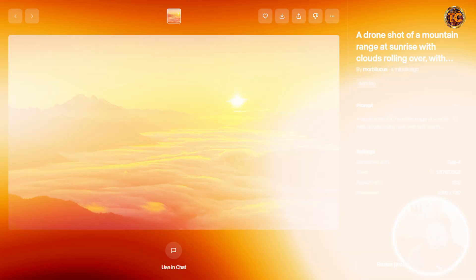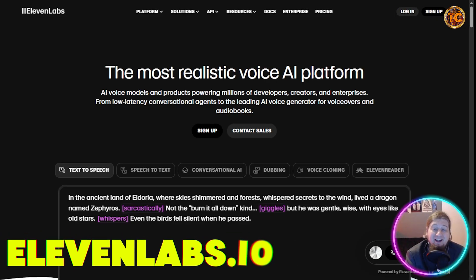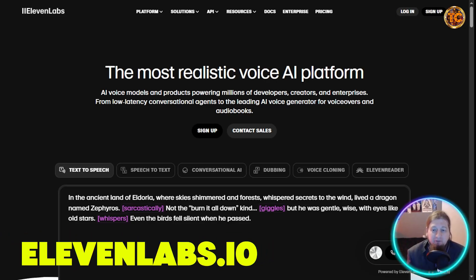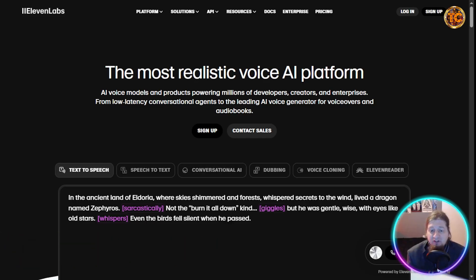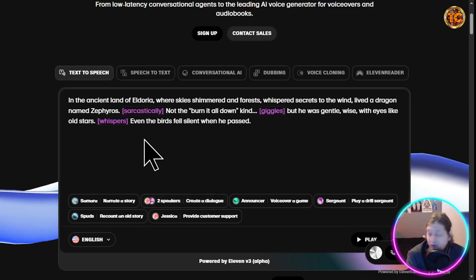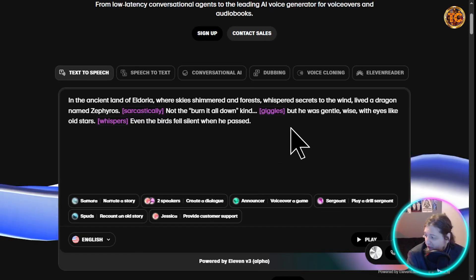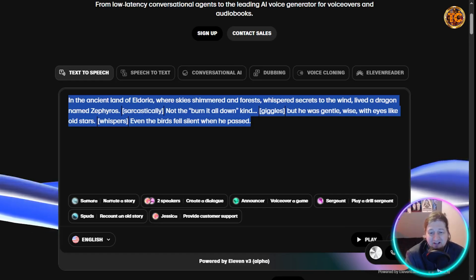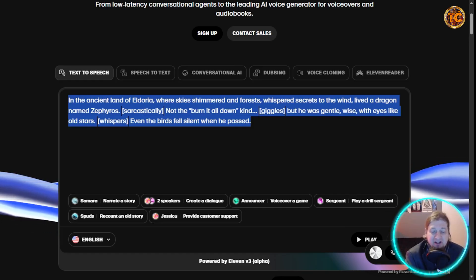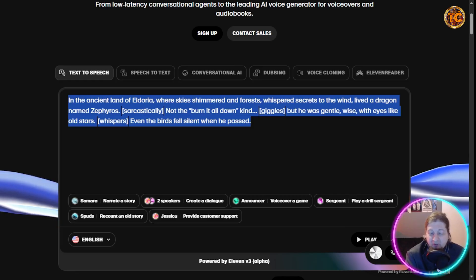Finally, ElevenLabs. If you need voiceover work but don't want to record anything, this tool is for you. You simply type in your script and it converts it to a voiceover in seconds in multiple languages instantly. It's a must-have for creators and educators.